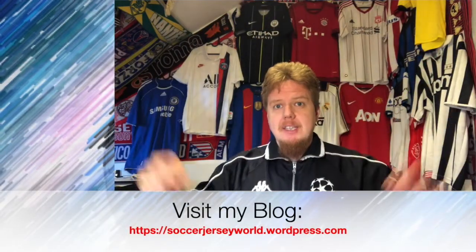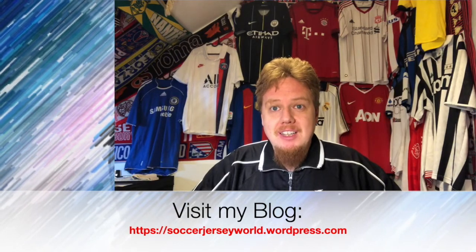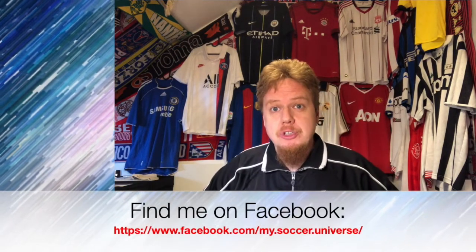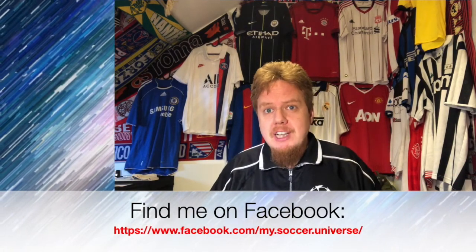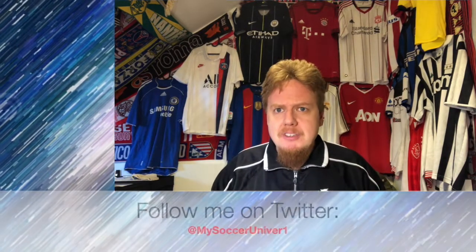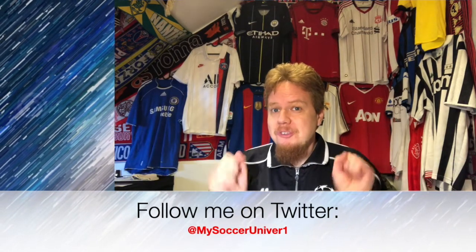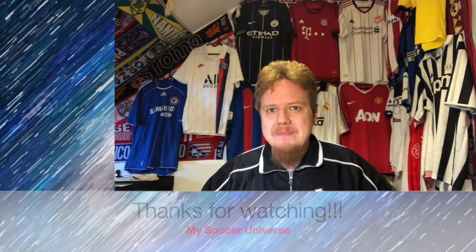Give me a thumbs up if you enjoyed this video, subscribe to my channel if you want to see more, and I will talk to you soon. I really hope you enjoyed this video — please consider subscribing and clicking the bell icon so you get updated whenever something is happening in my Soccer Universe. Have a wonderful day, bye!